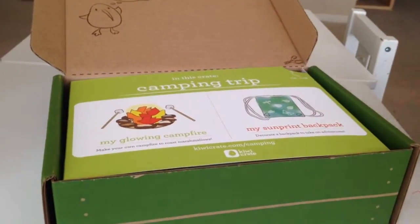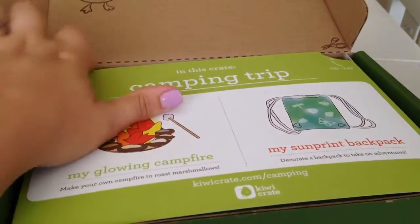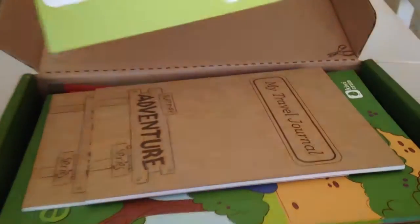One thing I love about Kiwi Crate is it always has all the things I need in it to make. So this is going to be exciting.